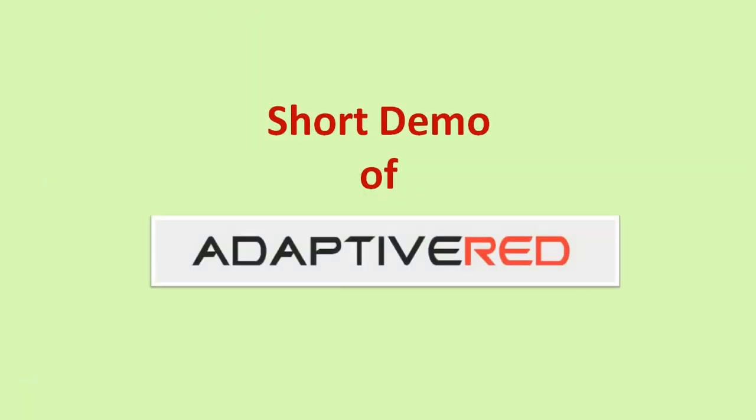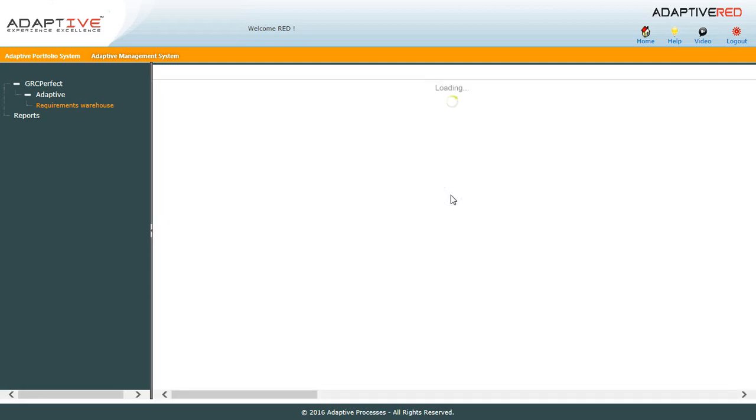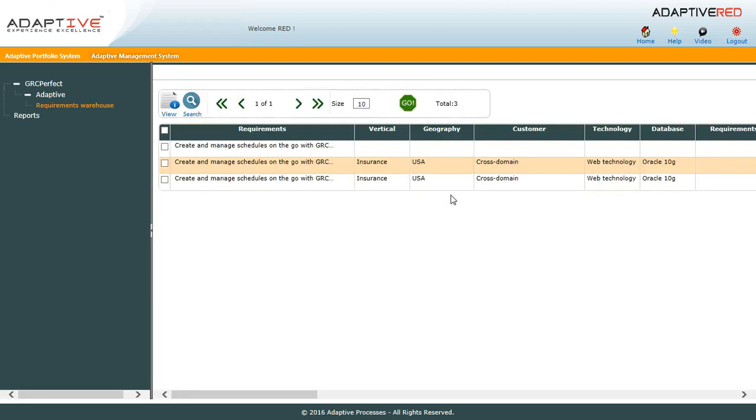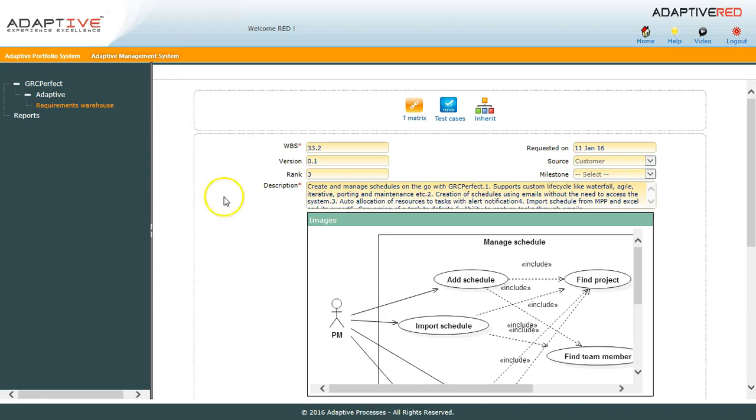Here is a short demo of Adaptive Red. When you login to Adaptive Red, you get a small pop-up. Type your requirement and click on the search button. To view the requirement, select it and click on the view button. You get all the information related to that particular requirement along with the pictures associated with it.